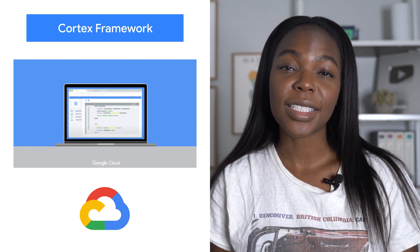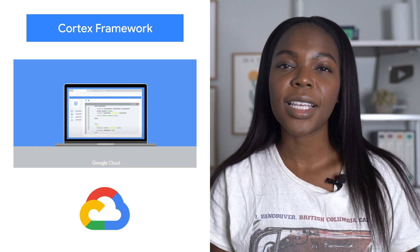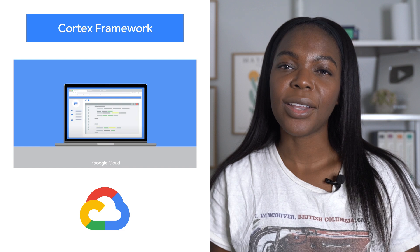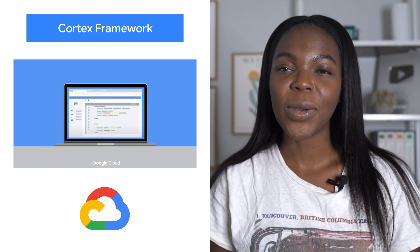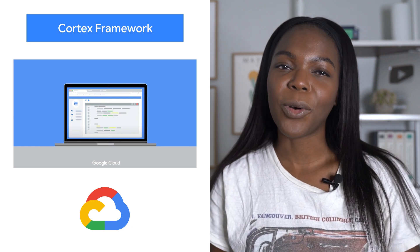Customers have told us that by having the various lines of business data available within BigQuery, it opens up new opportunities to extend with other data sets to gain new insights and better optimize core business processes. Check out our blog for more.